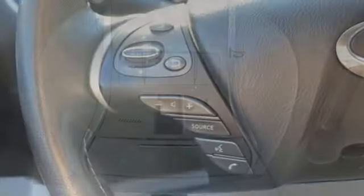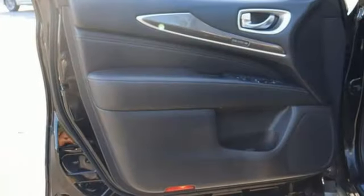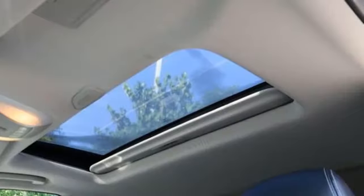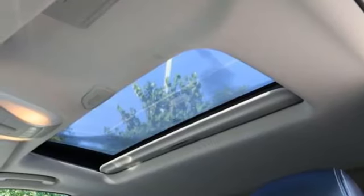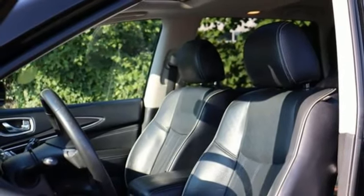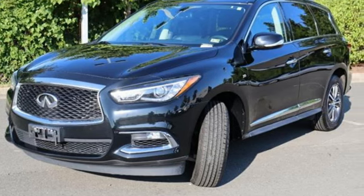It boasts an impressive list of features like these: continuously variable automatic transmission, four-wheel drive, Bluetooth wireless audio streaming, power liftgate, front heated leather bucket seats, auto-dimming rear view mirror, voice activation, Bluetooth, power tilting steering column, and V6 engine.